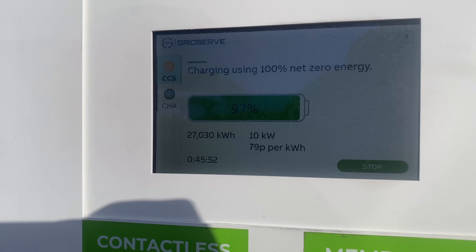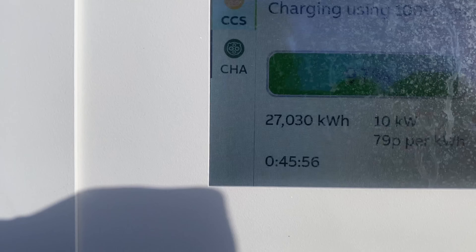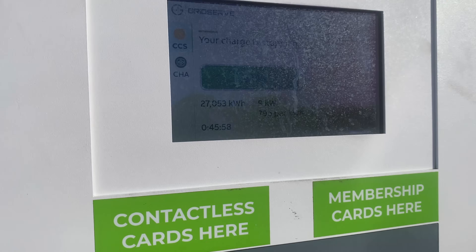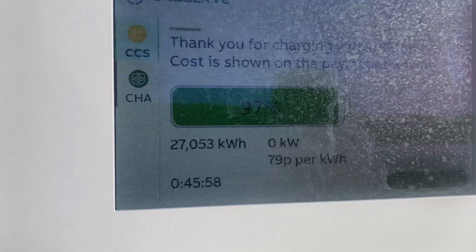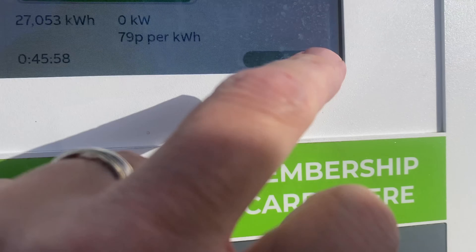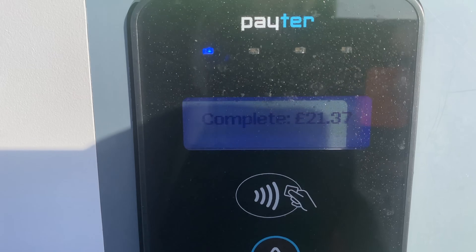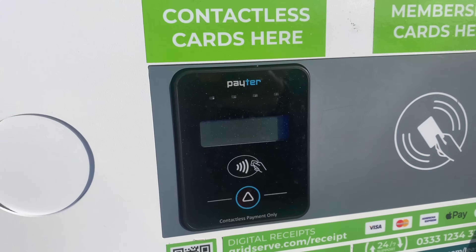We've just ordered some cheesy chips and three hot drinks and it's 19 quid. No wonder people don't come to these destinations — it's just ridiculous. We've been on charge for 45 minutes, which is mad. It's going to stop the charge at 97%. It's going to tell us how much it's charged at the payment terminal — it's 21 pounds to charge the car. Absolutely ridiculous.